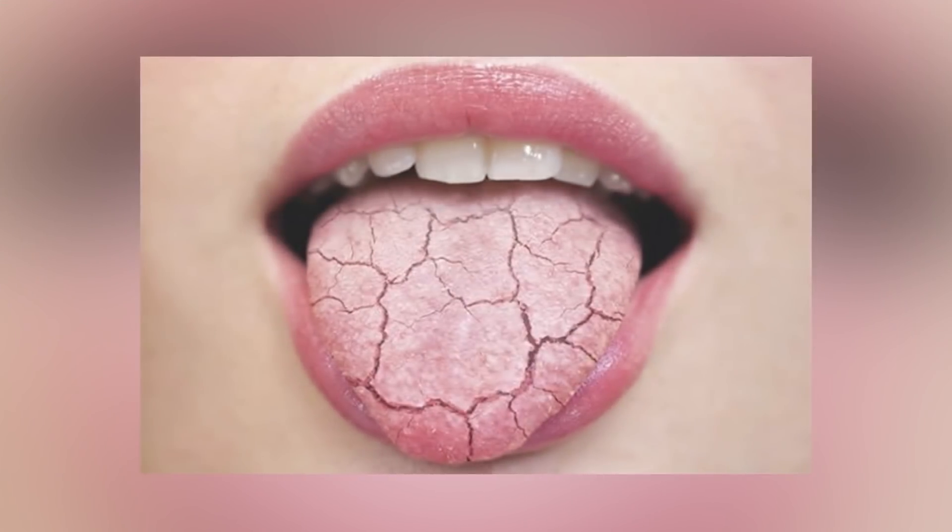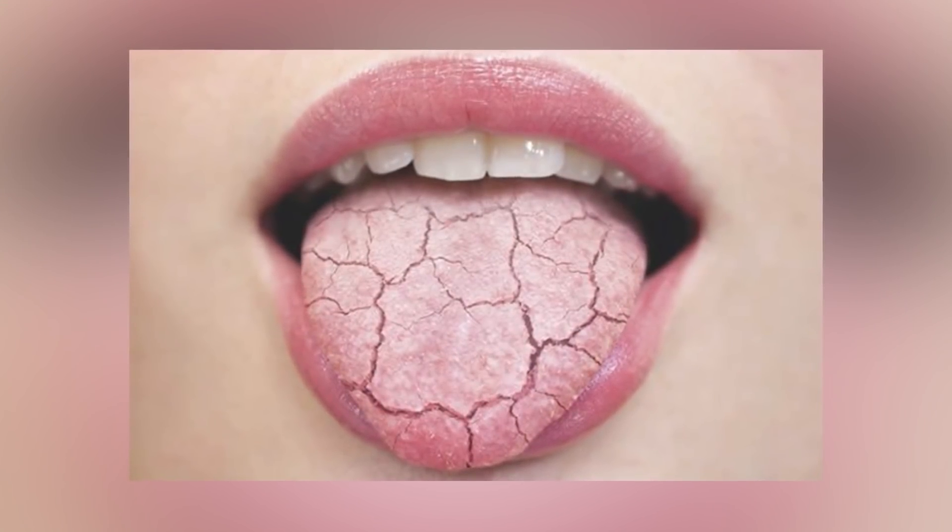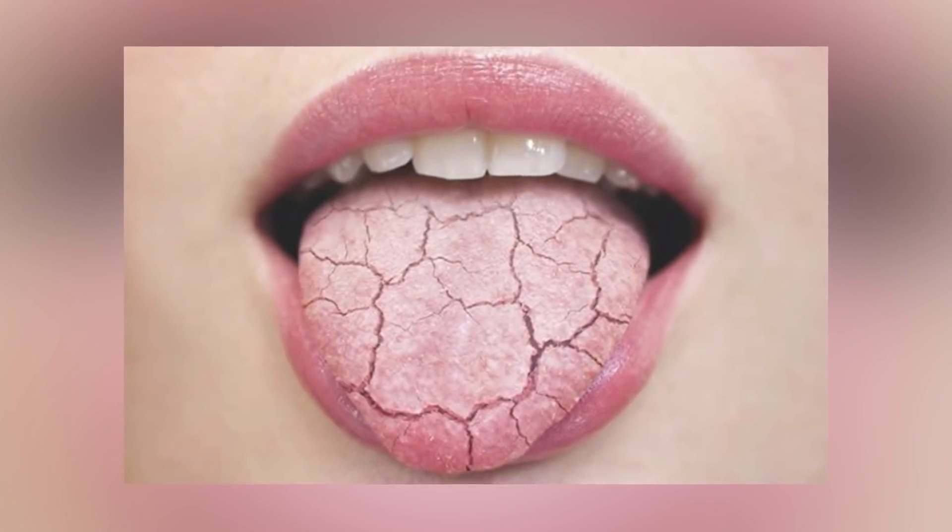Number six: having a dry mouth. Again, this comes down to dehydration. A lot of people do not realize that this can be caused by hyperglycemia. So if you always have a dry mouth and are always thirsty, hyperglycemia might be the reason why. Number seven: nausea and vomiting. These can both be caused by high blood sugar levels.